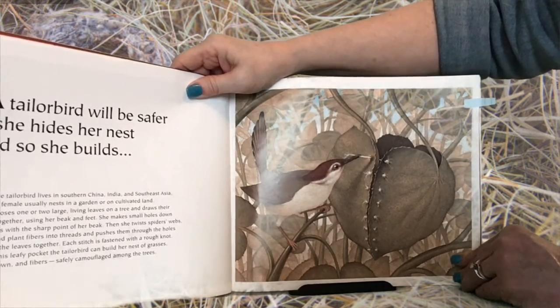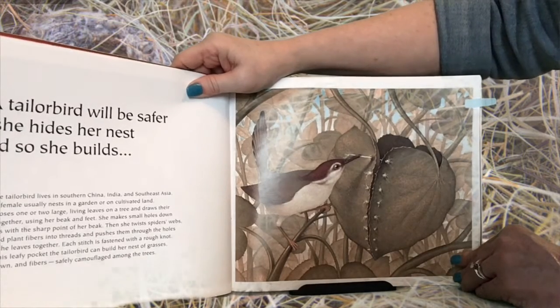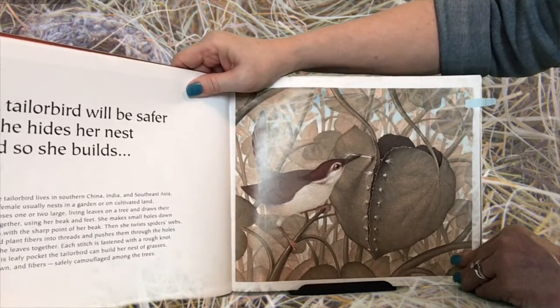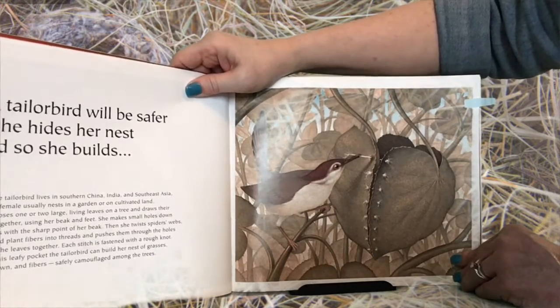Each stitch is fastened with a rough knot. Inside this leafy pocket, the tailor bird can build her nest of grasses, plant down, and fibers, safely camouflaged among the trees.